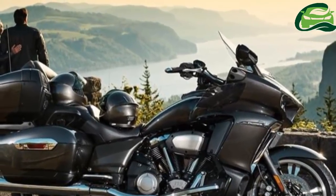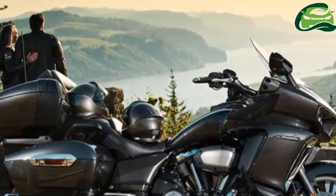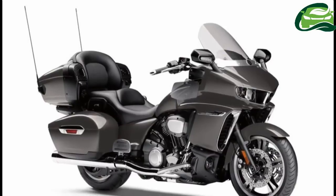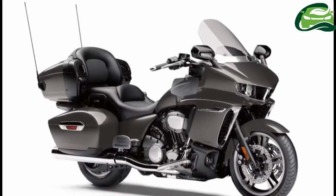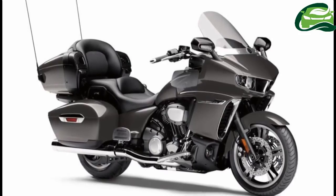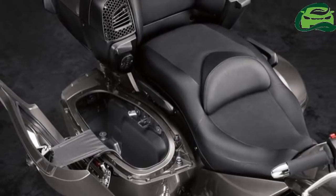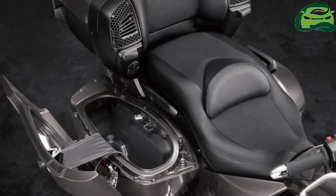Powering the Yamaha Star Venture is an 1854cc air-cooled V-twin mill coupled to a six-speed gearbox. The engine is capable of producing 165 newton-meters of peak torque. The fifth and sixth cog are overdrive for highway cruising.